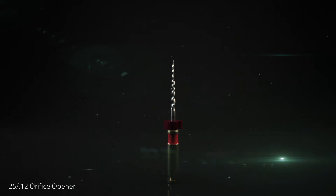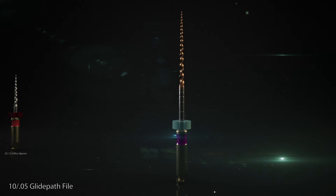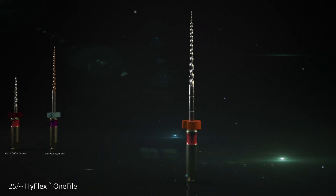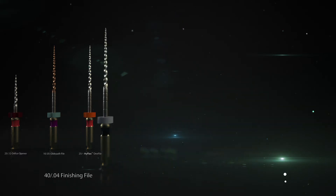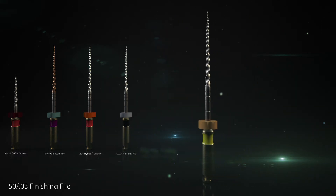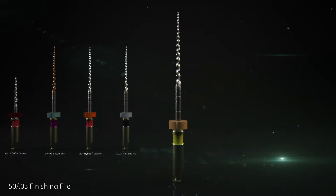Thanks to the modular structure of the NiTi system, all the files in the HyFlex CM and EDM series can be individually combined. They remain serviceable at all times as long as they resume their original shape after a heat treatment. Matching the versatile HyFlex files, Coltene of course also offers suitable gutta-percha tips to ensure optimal obturation.